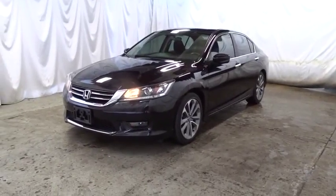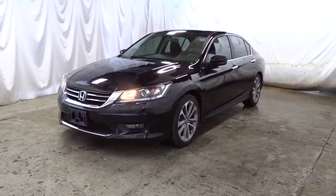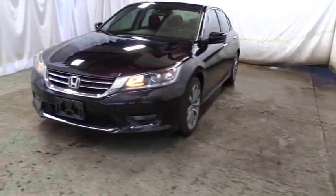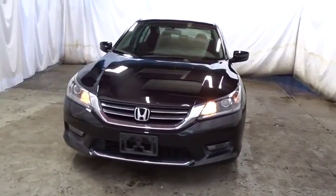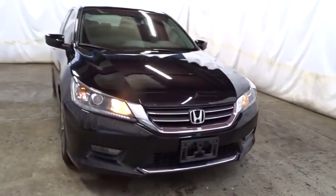The 2014 Honda Accord — ingeniously simple, yet overflowing with luxury and technological creativity. All that and more in the Accord. This vehicle has less than 50,000 miles. Here are some of this vehicle's great options.